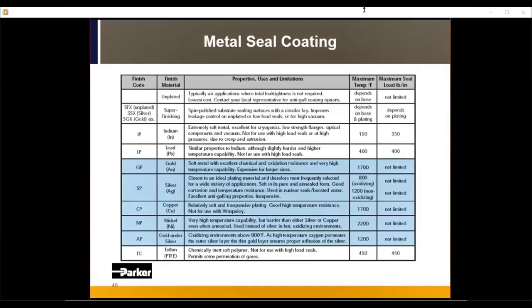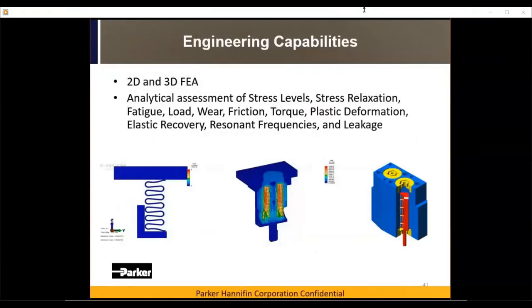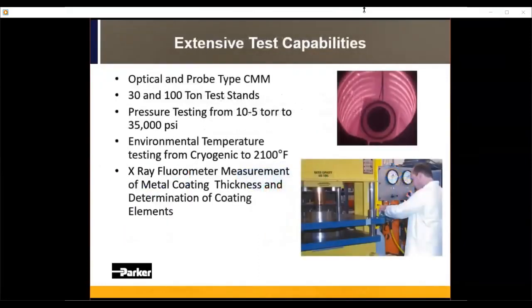Most seal coatings are done in-house so we can control the process and lead times. Coatings are primarily dependent on your base material, the application temperature, and in some cases chemical compatibility. Engineering capabilities include 2D and 3D FEA, frequently performed and available for design reviews. Lab capabilities include 30- and 100-ton test stands, environmental chambers, and X-ray and FPI inspection for welded joints to ensure everything meets quality standards.